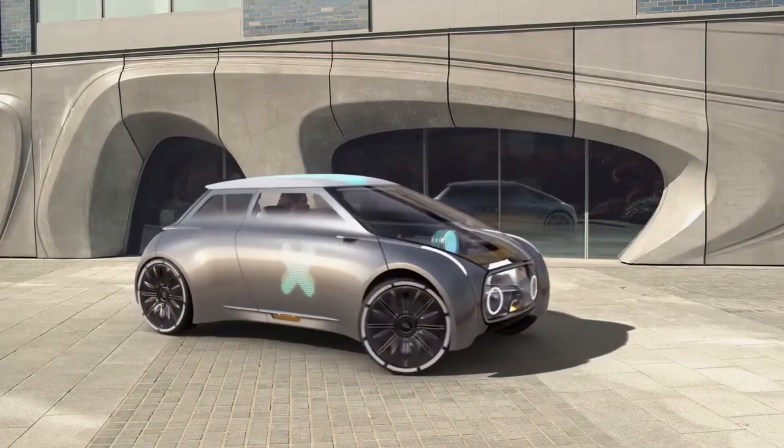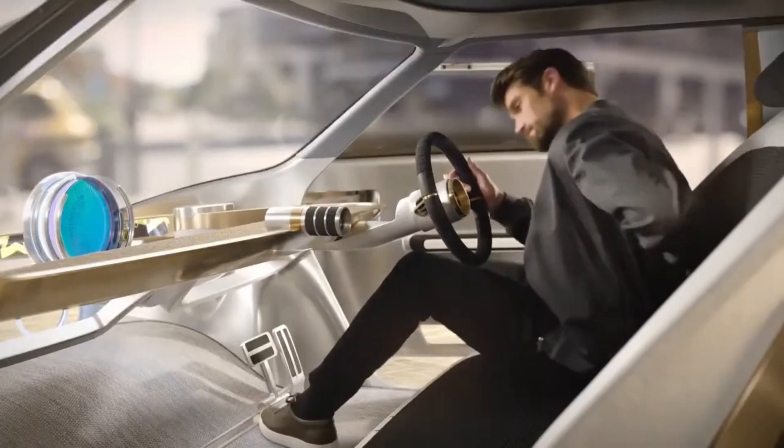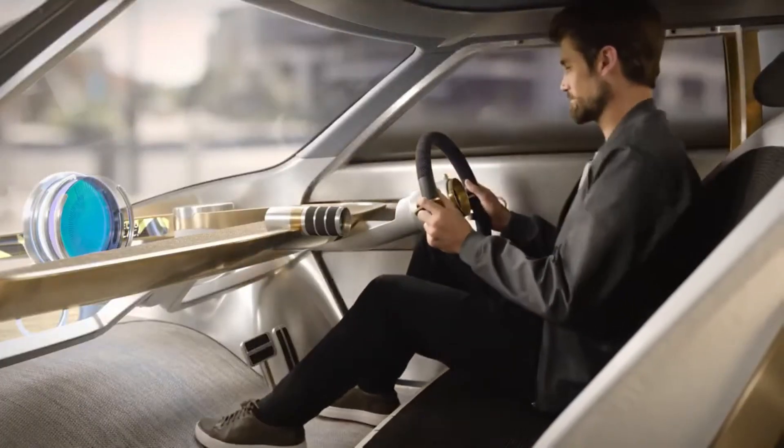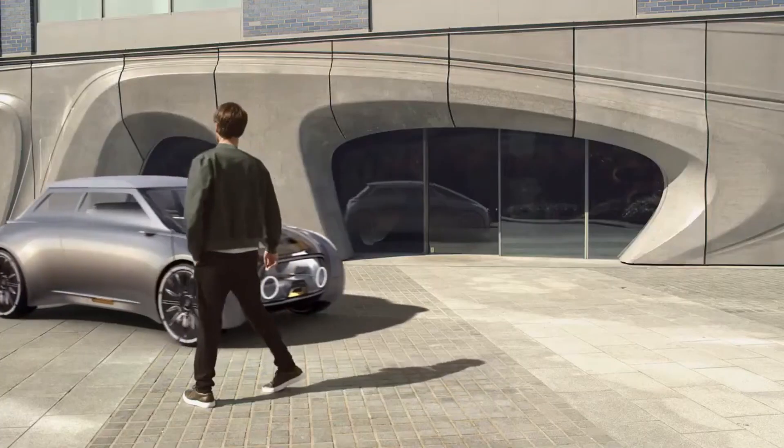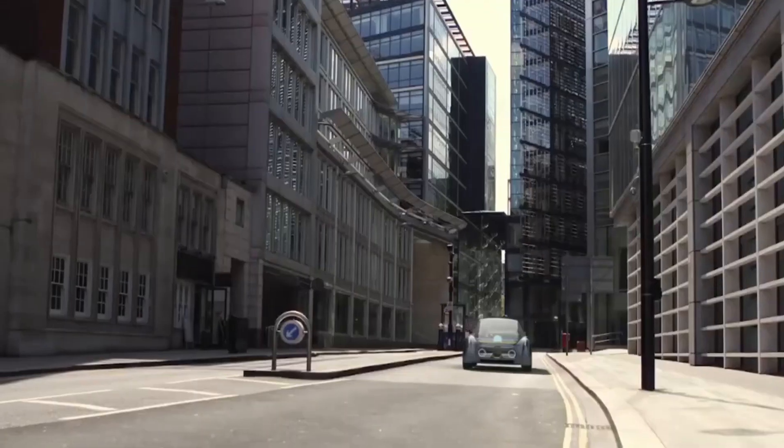The Mini Vision Next 100 is a futuristic concept car designed to showcase how mobility may transform in the future. It features a sleek, compact body with intelligent surfaces that react to the environment and the driver's needs.